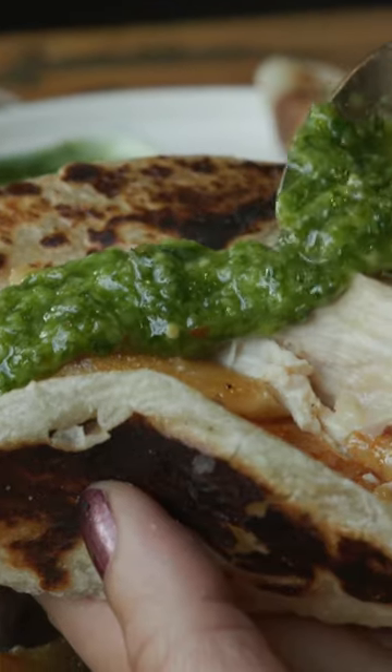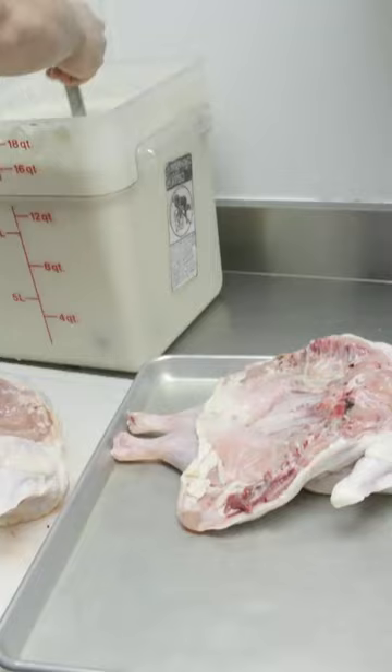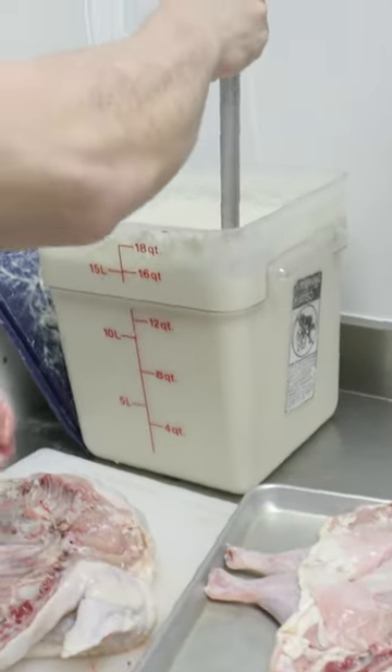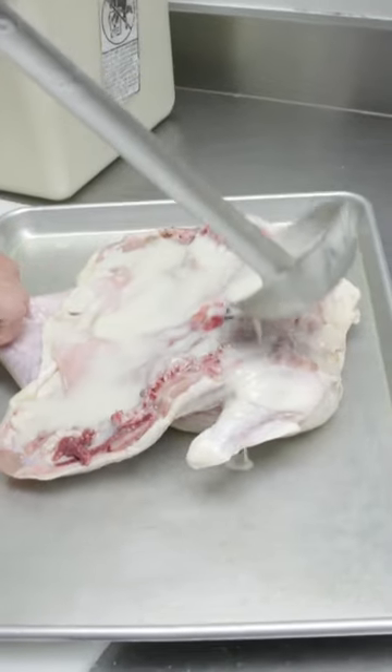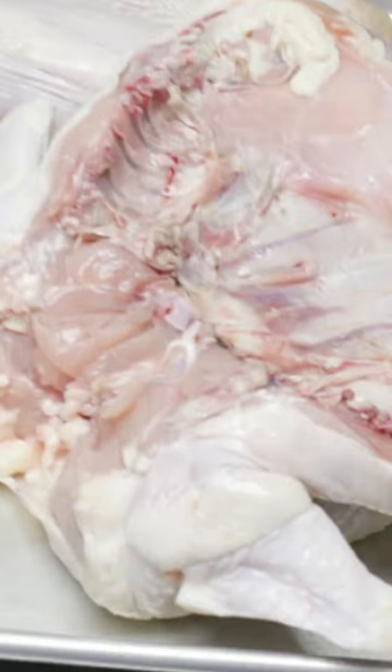I think the most unique thing about our food is we marinate all of our meats in shio-koji. Shio-koji is fermented rice that we inoculate here. And then we add that to the pork shoulder and the underbelly of the chicken.